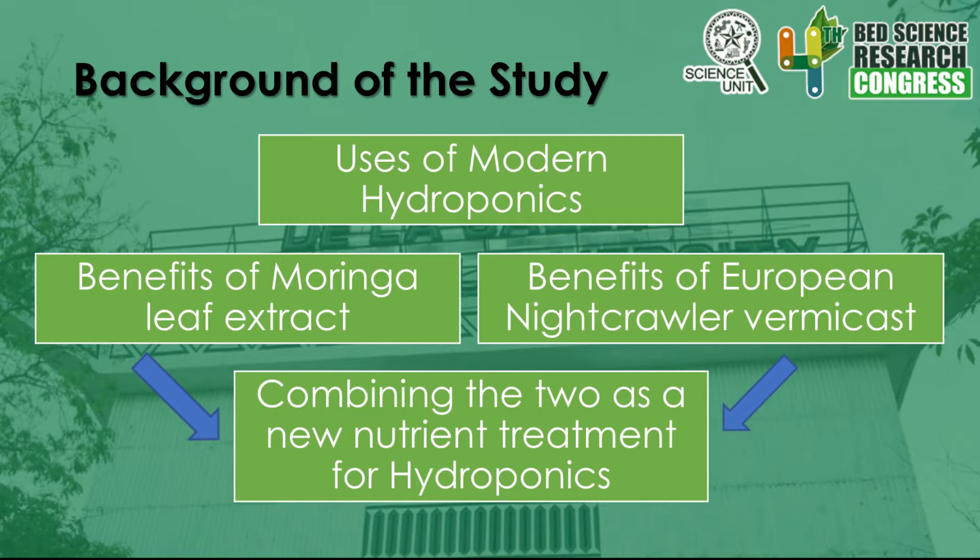Next is combining the two as a new nutrient treatment for hydroponics. The Moringa leaf extract and European Nightcrawler each have their own elements in growing a plant. If you combine these two, it can be very helpful to the growth of a plant. So as a result, the researchers went to see whether using a combination of Moringa leaf extract and European Nightcrawler as an alternative organic fertilizer for plant growth in urban farming would be successful.